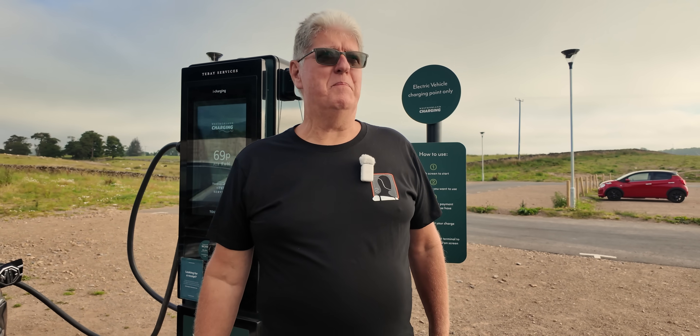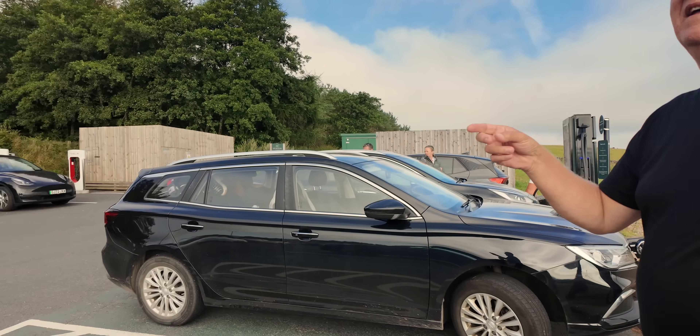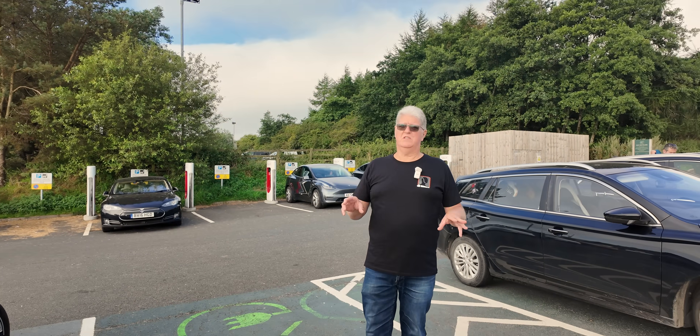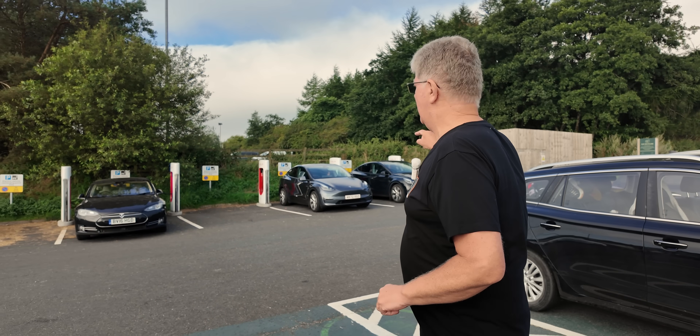The charging here is really interesting because we have the Tesla Superchargers. These are exclusive to Teslas, so it's not open to all. You can't charge here unless you're a Tesla, and that's why every single car here is a Tesla.